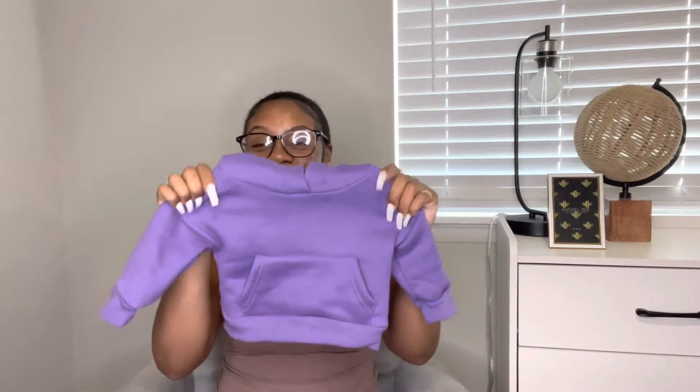It's a basic hoodie, no graphics, no writing — super cute. I love the little pocket on the front; it's actually a real pocket. No drawstring though, which is good — no choking hazard or risk of it being too tight on her neck.